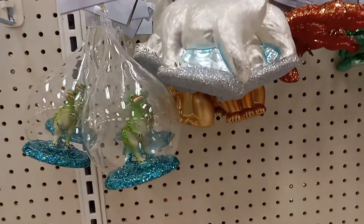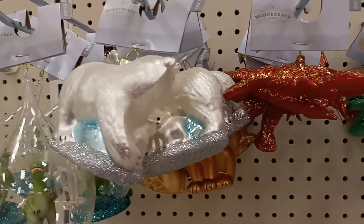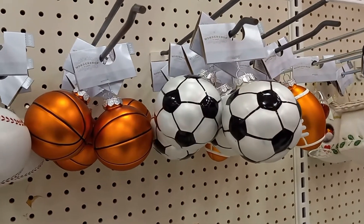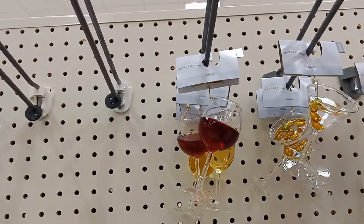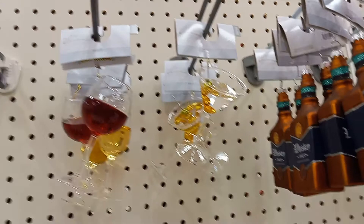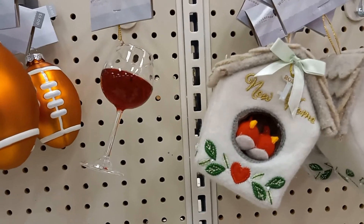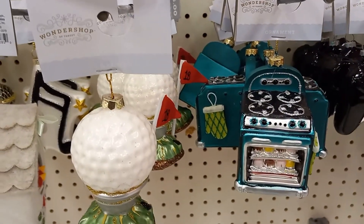Here's some $5 ornaments. There's a dinosaur, a polar bear, a turtle, and a lobster. And some sports balls. There's a wine glass and a martini. A whiskey bottle. There's a little dog and a yoga bag — that's different. A microphone, a golf ball, and an old baking stove.